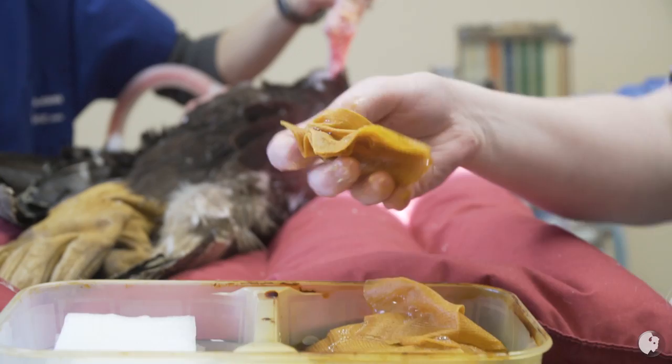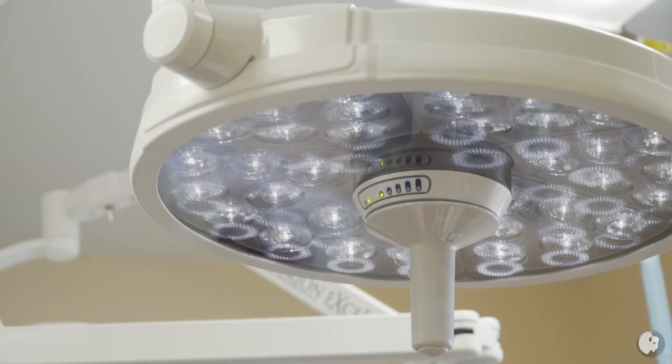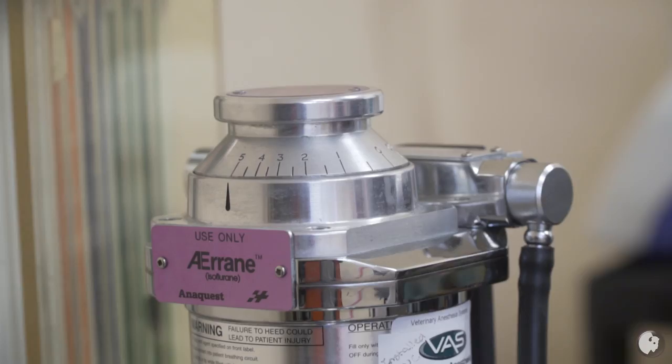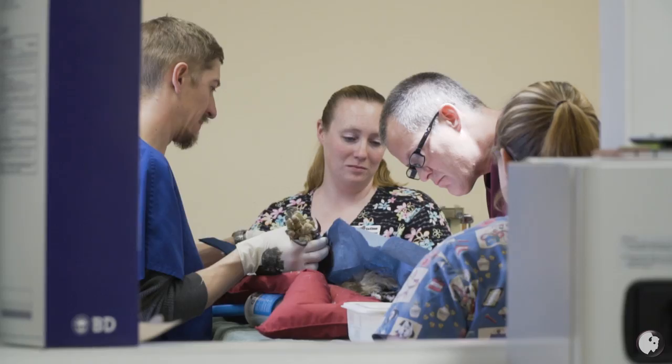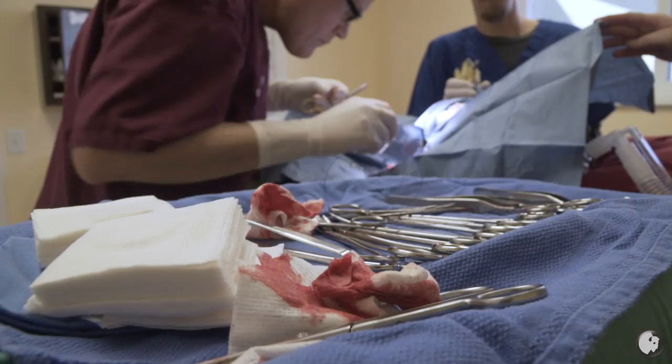Once we got into the surgery, everything went pretty smooth. The biggest question mark we had was running anesthesia on a golden eagle — there was not a lot of data out there. It was stressful, a lot of a guessing game and working by feel: watching breaths, listening to heart rate. I was holding feet, and we had another technician running anesthesia, monitoring respirations and heart rate.